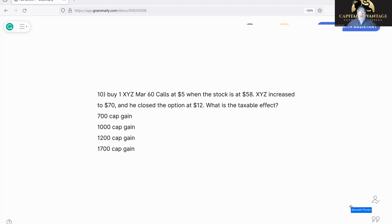Let's really dive into this. The XYZ March 60 call is the product you're buying or selling. Think of it like a piece of paper — it just says whoever holds it can buy stock. We're buying the option at five. We're not buying it at 60, we're not buying at 58 — we're buying the option at five. So we bought the 60 call, and the XYZ March 60 call is the product, bought at five.